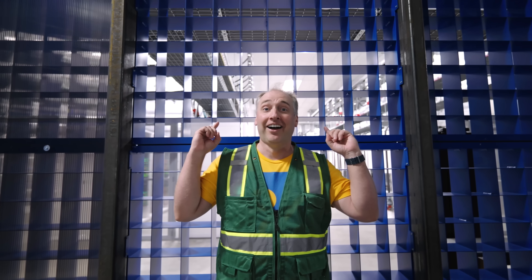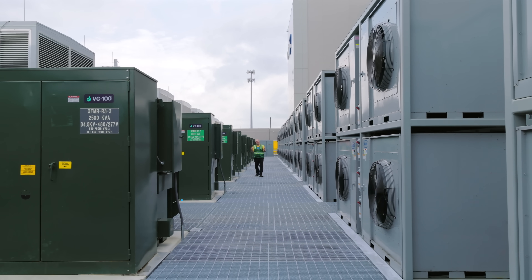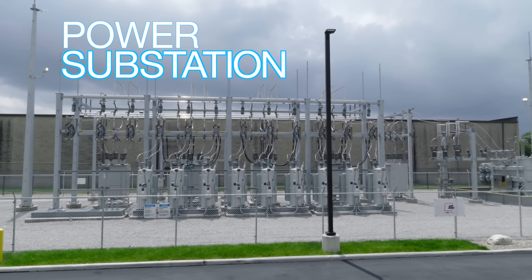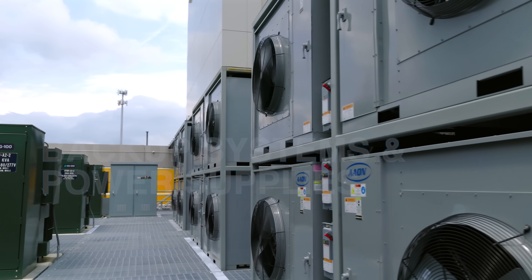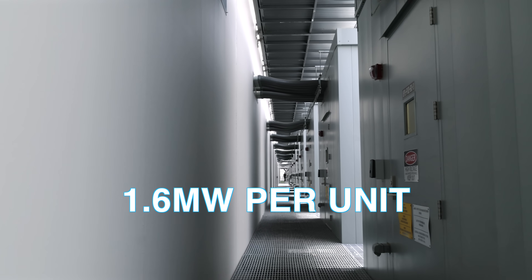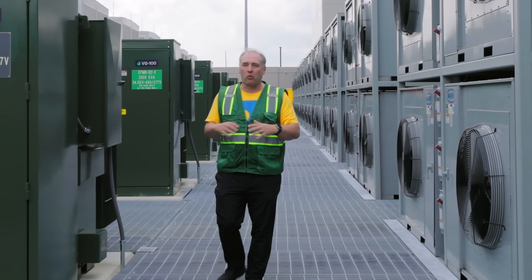These heat exchangers work similarly to your car's radiator, extracting heat efficiently. They operate in tandem with chillers on the roof of the data center. The power yard for this Coologix facility is about a 36-megawatt facility with its own substation. There are Rolls-Royce generators in their own huts, battery backup systems and UPS supplies — each around 1.6 megawatts — all regularly inspected for safety and security.